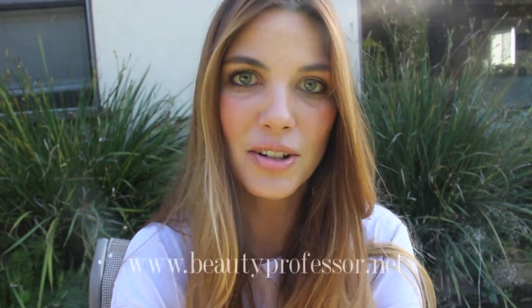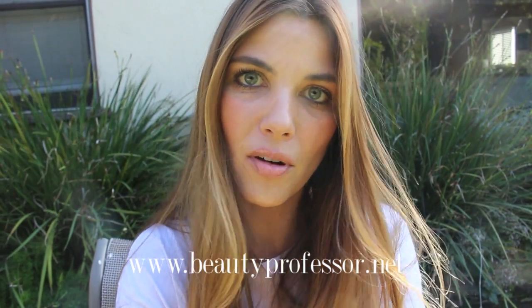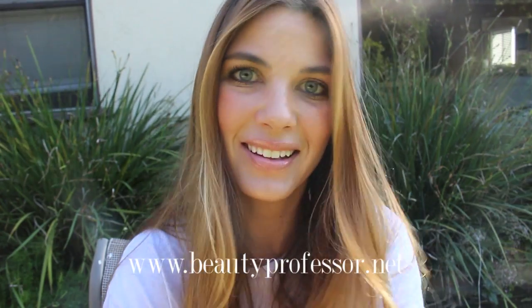So that will be coming up in the very near future. In the meanwhile, please don't forget to visit me at my beauty blog, Beauty Professor, which can be found at www.beautyprofessor.net. Take care.